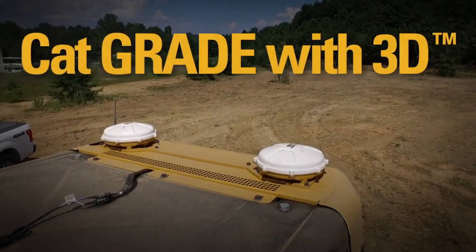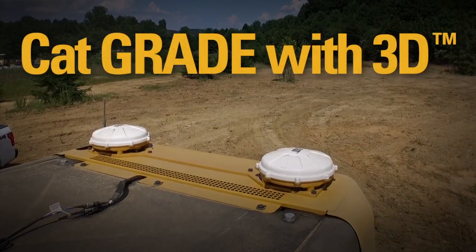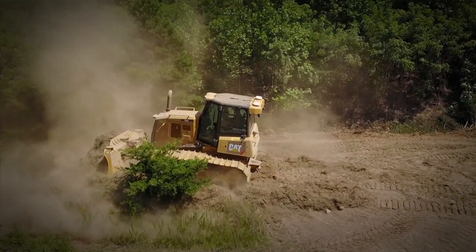Hi, my name is Sam Meeker. I'm a product application specialist for Caterpillar and I specialize on tractors and track type loaders. Your Dozer Pro knows CatGrade with 3D. Let's talk with your Cat Dozer Pro about getting the most out of CatGrade with 3D.